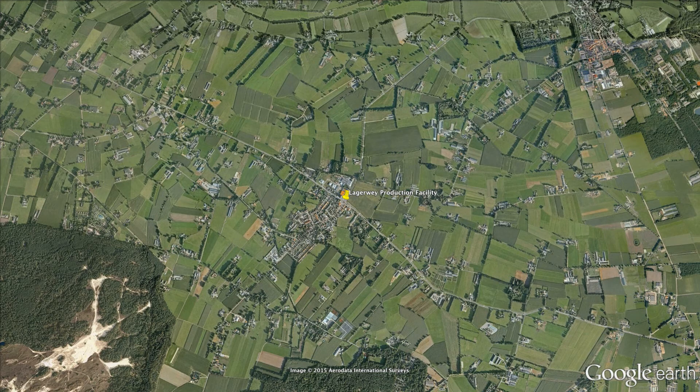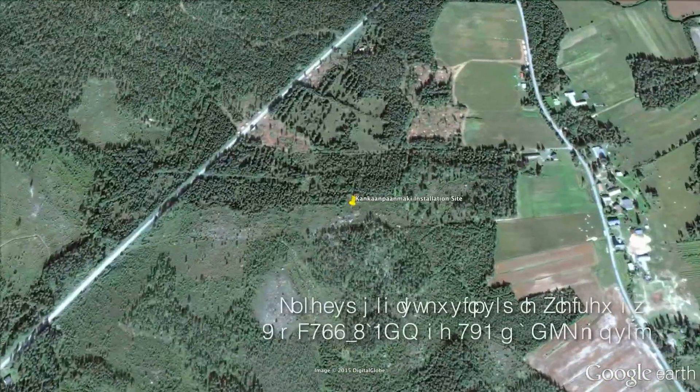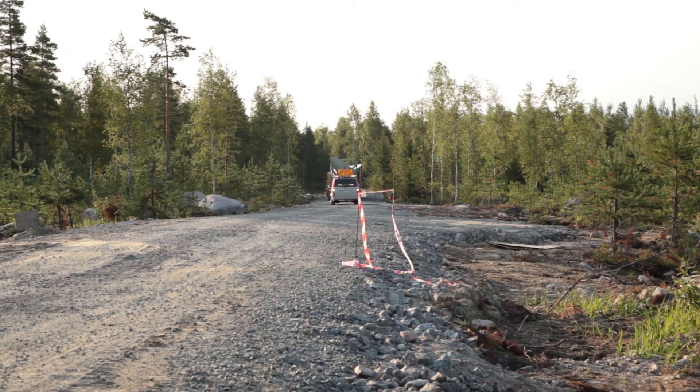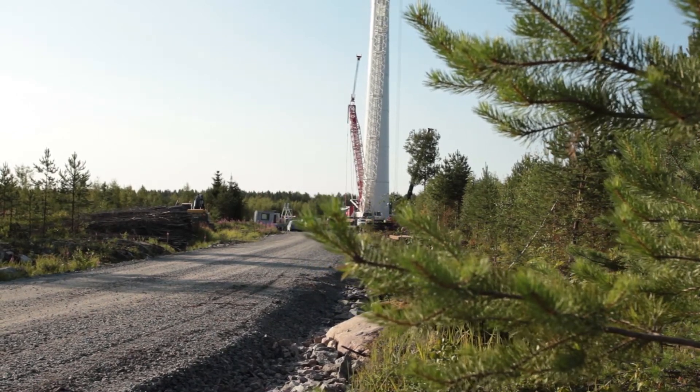We installed turbines in Finland in a project called Mustaisneva — a nine-turbine project where we did 12 kilometers of road construction, about 12 kilometers of cable work, and all the soil investigations. Mustaisneva stands for 'black swamp,' so soil conditions were not always easy.